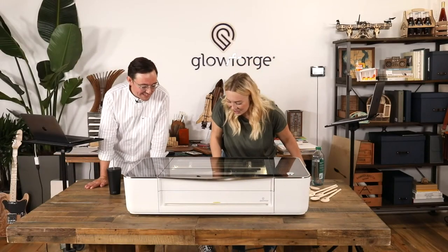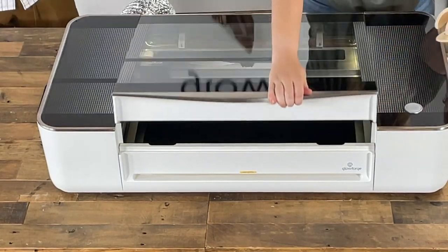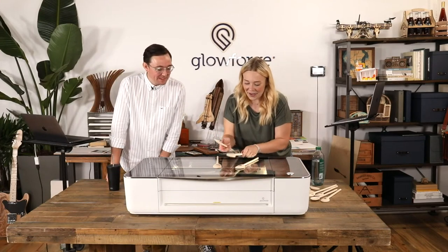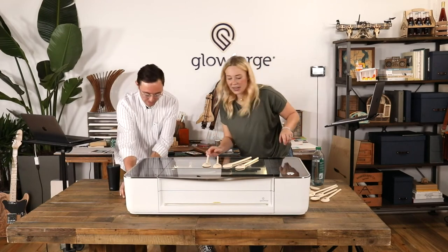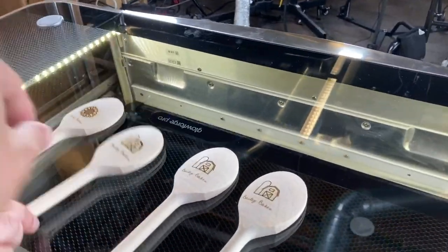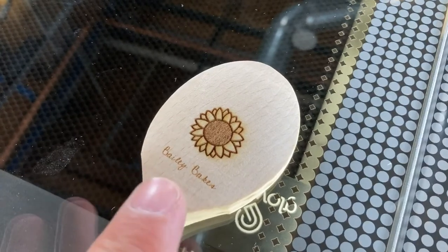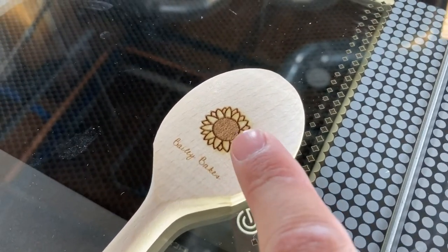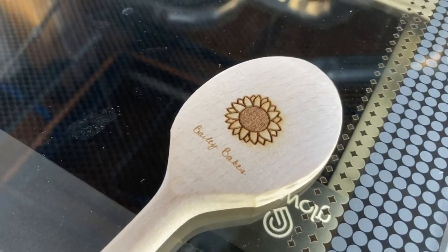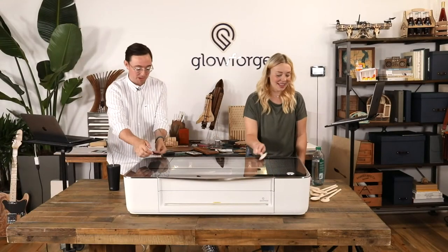The spoons are finished! Let's take a look. The sunflower at the top was printed at higher power, so it's much deeper. The Bailey Bakes text was at 70 power — if I wanted the same depth, I could just increase the power a little. You can use power level to control the color and depth you get from engravings. Super nice permanent mark, doesn't damage the spoon. A very saleable product.